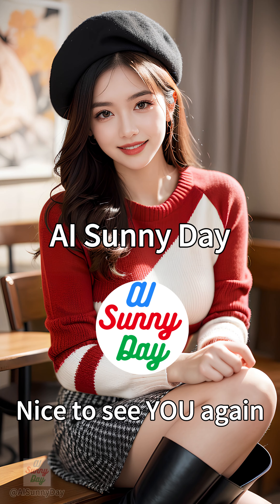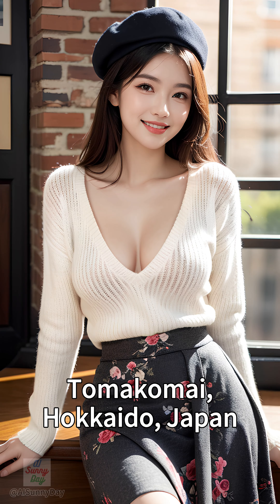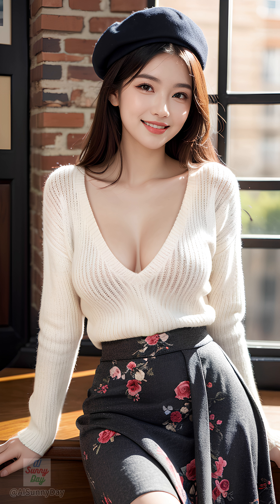Hello everyone, Sunny here from AI Sunny Day. Today we're taking you to a charming cafe in Tamakamai, Japan with a touch of Parisian flair. Get ready for a dose of European vibes and some chic outfit inspiration.